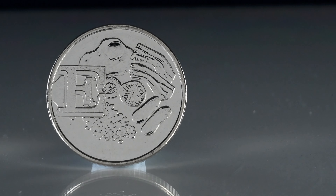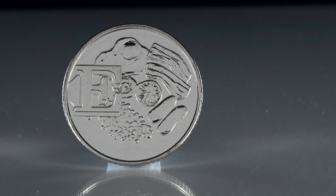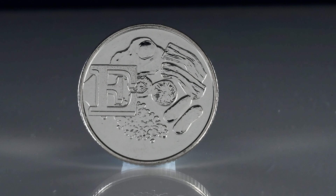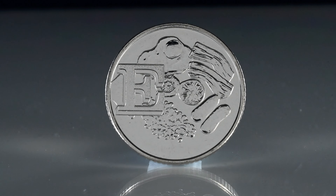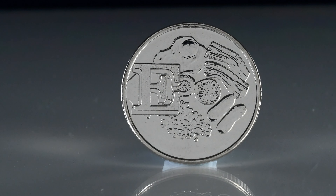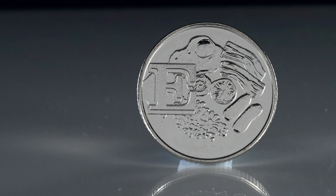E is for English Breakfast, the thought of which is making me rather hungry. With a fried egg, bacon, sausages, tomato, mushroom, beans, and a slice of toast hidden behind the letter — what a great way to start your day. Although across the UK there are some local additions such as black and white pudding, we do love ourselves a fry-up. For this coin the value is up to £6.50, not a bad price for a decent breakfast.